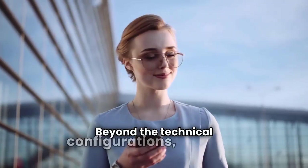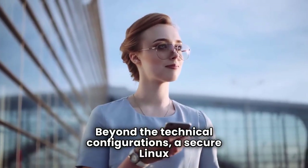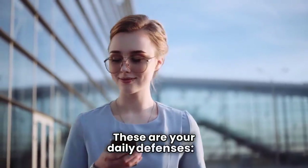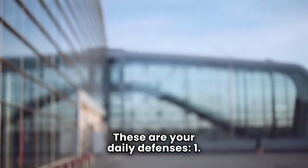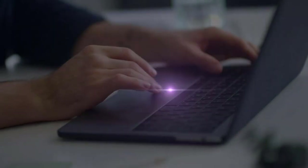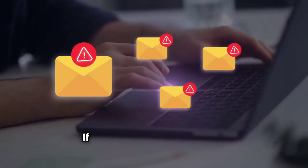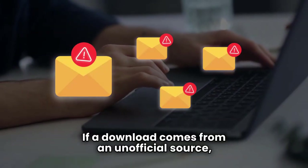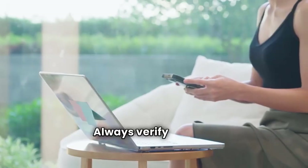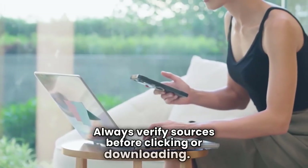Beyond the technical configurations, a secure Linux life comes down to smart habits — your daily defenses. First: be wary of suspicious links and downloads. This is pure common sense cybersecurity. If an email looks fishy, it probably is. If a download comes from an unofficial source, treat it like a ticking time bomb. Always verify sources before clicking or downloading.